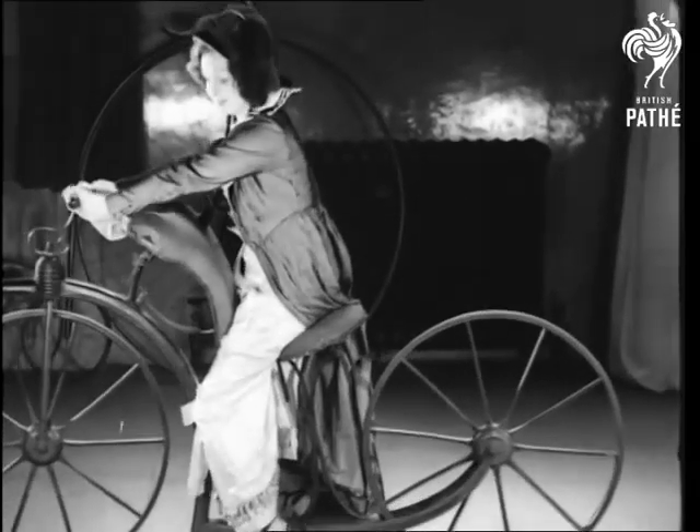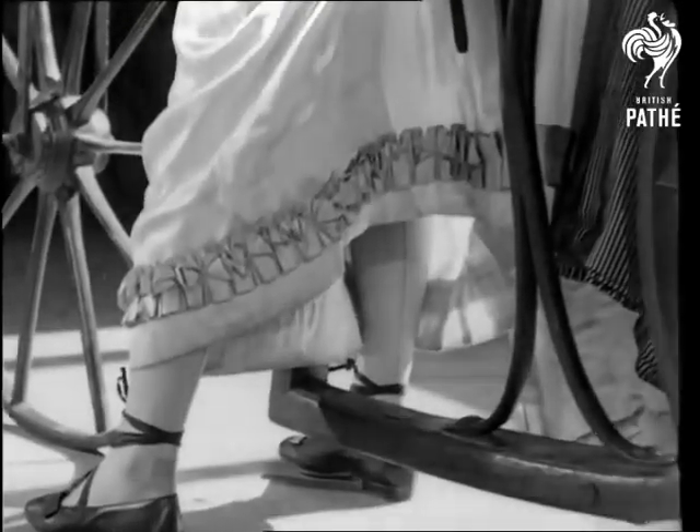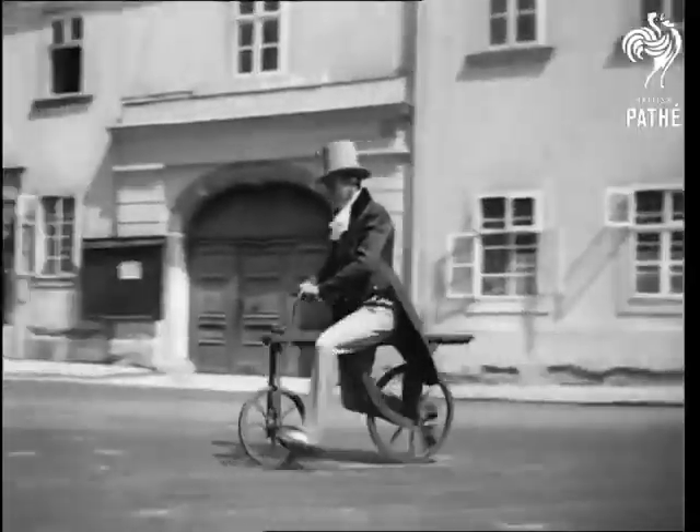Where there's a wheel, there's a way, but with bicycles the way has been rather torturous. There were no traffic signals in those rollicking days.